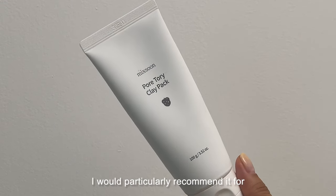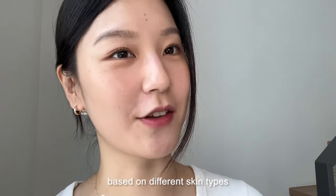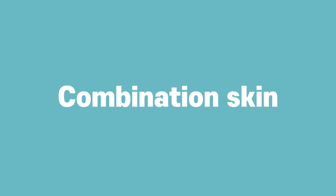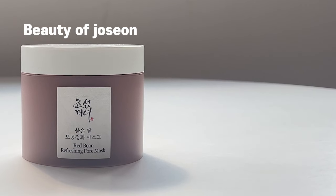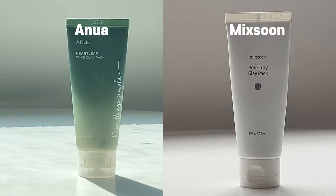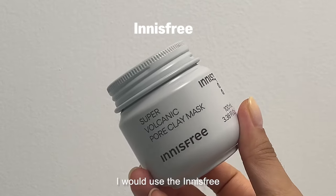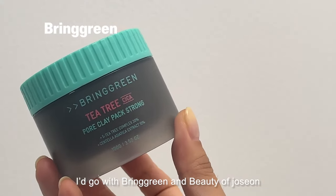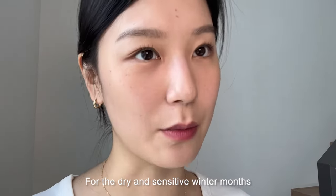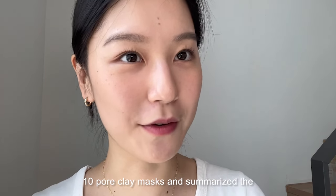So here are the final product recommendations based on different skin types. For oily skin, I recommend Beauty of Joseon and Innisfree. For acne-prone skin, I recommend Axis-Y and Bringgreen. For combination skin, I recommend Beauty of Joseon and Beplain. For dry skin, I recommend Anua and Axis-Y. For sensitive skin, I recommend Anua and Mixsoon. And finally, for managing blackheads on the nose, I would use Innisfree. For the summer when there's more sebum and oil, I go with Bringgreen and Beauty of Joseon. For the dry and sensitive winter months, I would likely use Mixsoon and Axis-Y.